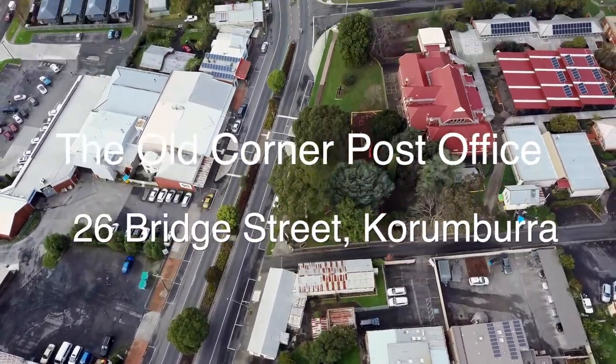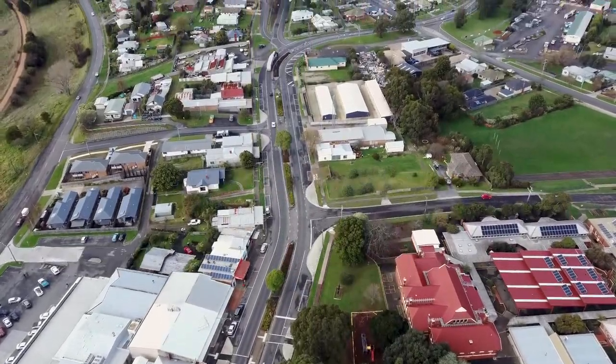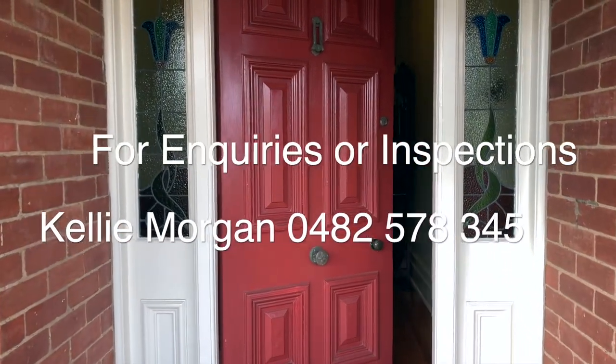For more information or to inspect this magnificent property, contact Kelly Morgan at One Lifestyle Real Estate on 0482 578 345.